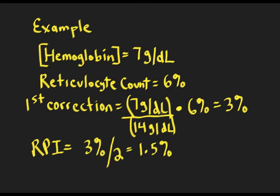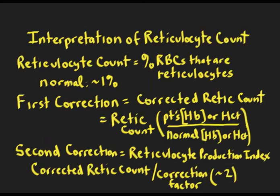Hopefully this example and the review of red blood cell development gives you a better idea about how to interpret the reticulocyte count. It's especially important for anemia, because we look at the reticulocyte production index to classify what kind of anemia the patient might have. That concludes the lecture on interpretation of the reticulocyte count.